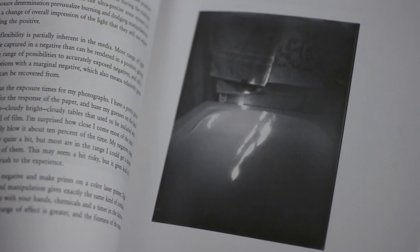In The Pinhole of Nature, Dvoracek uses primarily paper negatives in primitive cameras, but he explains in Plate 20, "Sunbeam in the Bathtub," the dichotomy between the simplicity of how he exposes the negatives and the complexity of how he makes the prints: "For the artist, one of the greatest consequences of the negative-positive process is the endless expression that can take place during the making of the positive. I scan the negative and make prints on a color laser printer. Digital scanning and manipulation gives exactly the same kind of controls as can be done with your hands, chemicals, and a timer in the darkroom, except the range of effect is greater and the fineness of the manipulation is more precise."